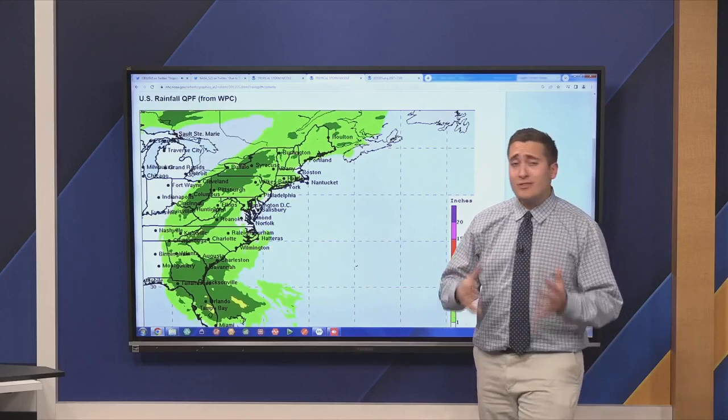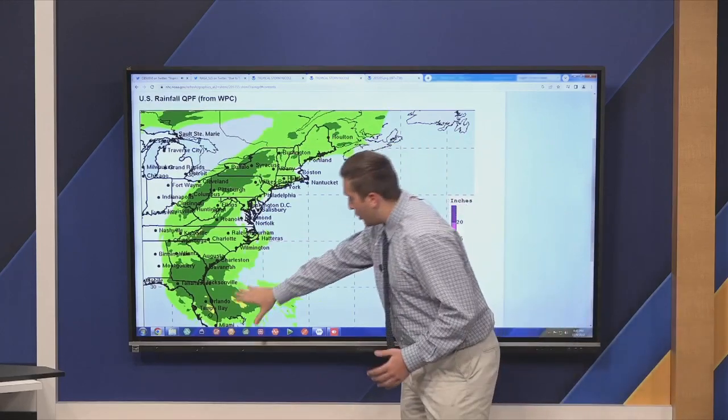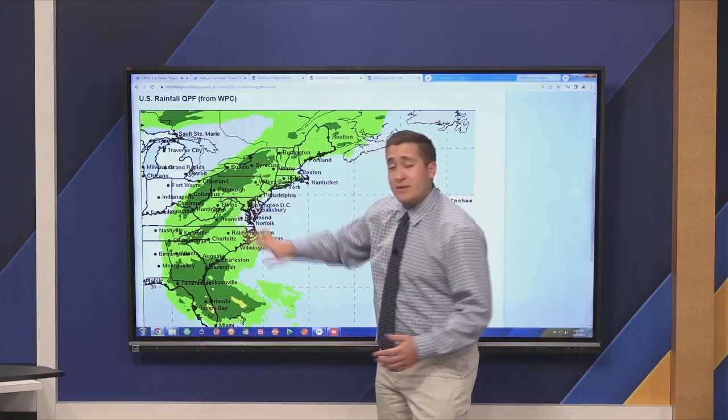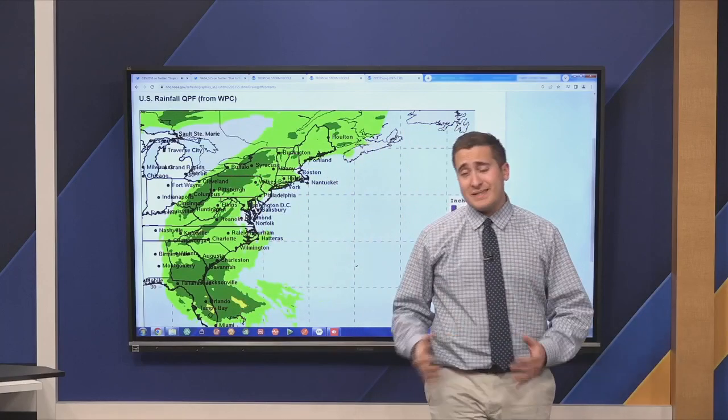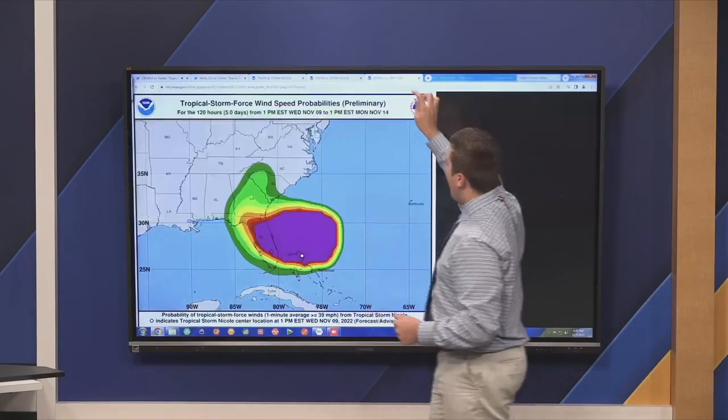Taking a look now at the rainfall — not expecting too much rain, and luckily it's moving relatively fast. But two to four inches could be possible, as well as some isolated amounts up towards six. We are expecting a lot of moisture coming in from that storm.